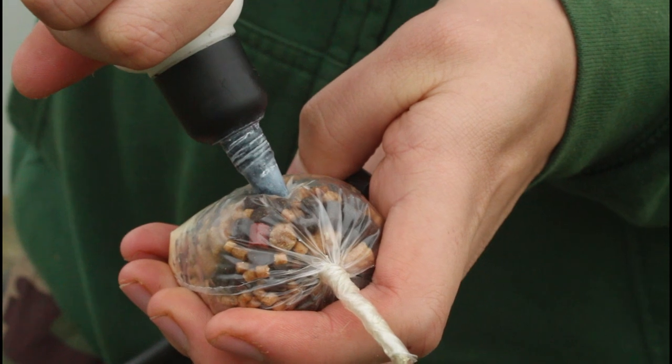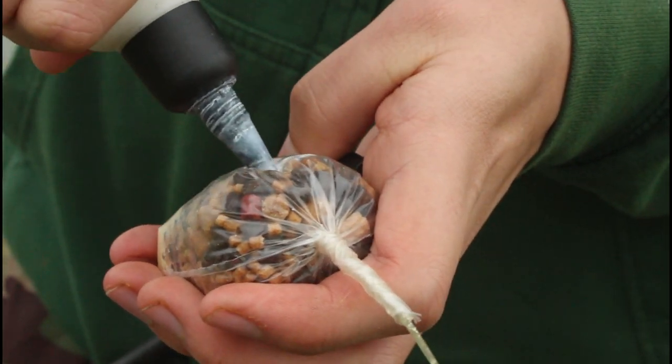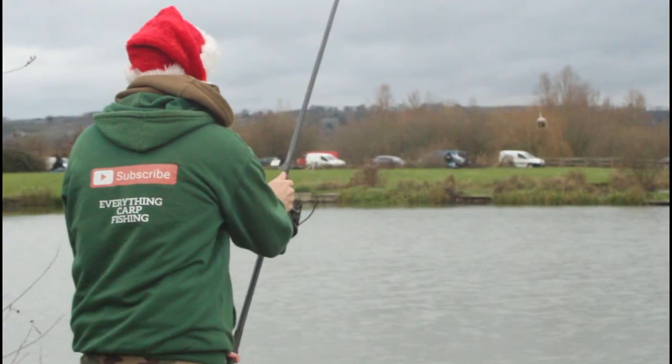I'm trying everything to try and catch a carp today - it's difficult. I've been casting that solid bag out where fish have been jumping and nothing's happened. I'm going to put a little bit of goo in the solid bag and hope that does something. I'm just going to try everything. This challenge hasn't even started yet - I haven't even caught a carp. I'm going to keep going.